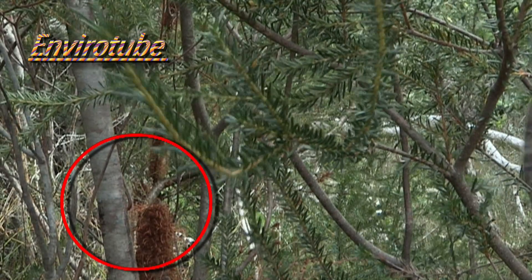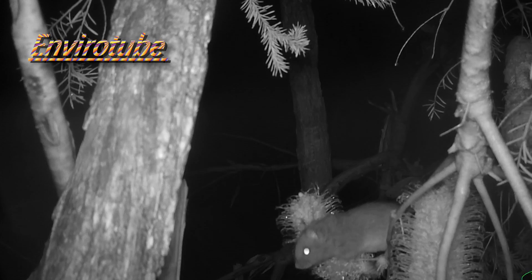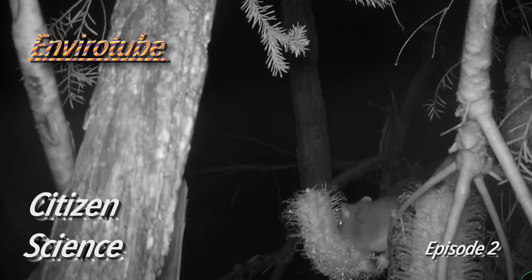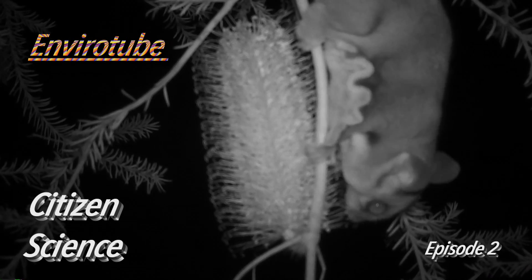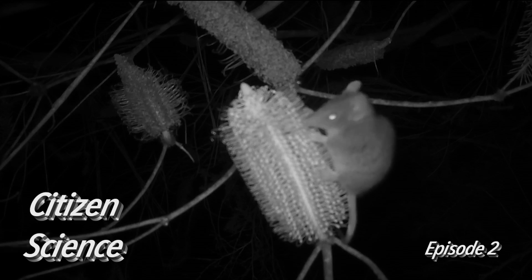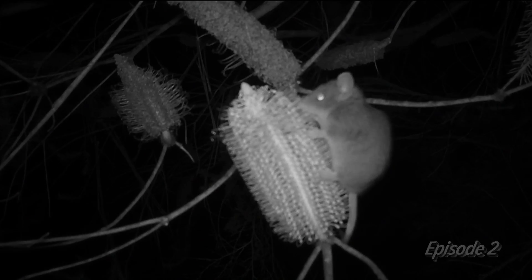Bandicoots and things digging here. EnviroTubes looked at the wildflower garden before and we sort of concentrated on insects and birds because they're the easy thing, but with Bob, we're actually looking at the marsupials, and they're interesting.